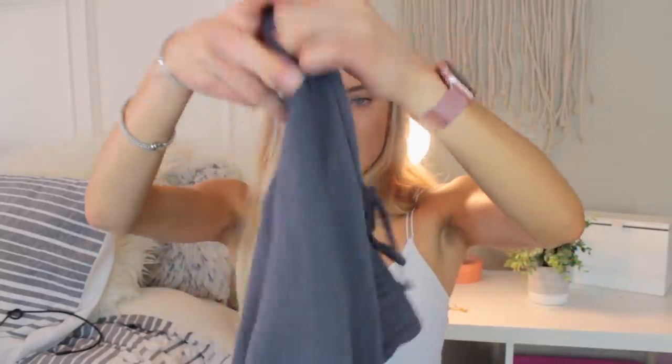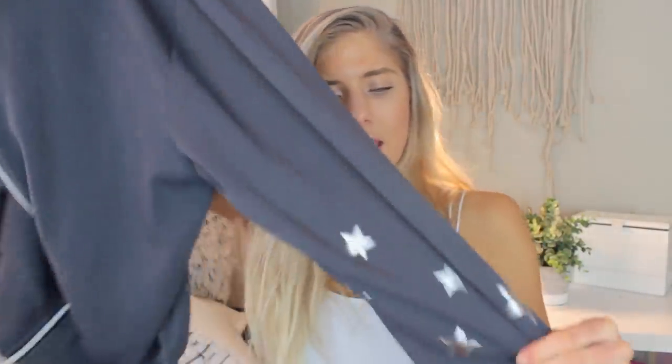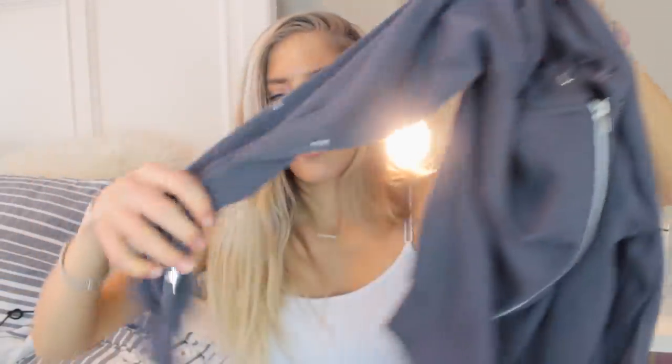Moving on to Forever 21 — I got quite a few things from there, because what is a haul without Forever 21? The first thing I got isn't really spring-breaky, but they were too iconic to pass up. It's this pair of sweatpants with metallic stars at the bottom — I love that. Maybe I'll wear this to the airport. I think it's the coolest thing I've ever purchased. The matching sweatshirt has stars on the sleeves too, and it's the cutest little set ever with a white tank underneath.